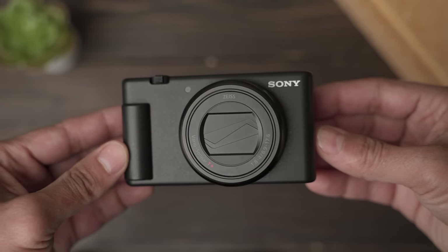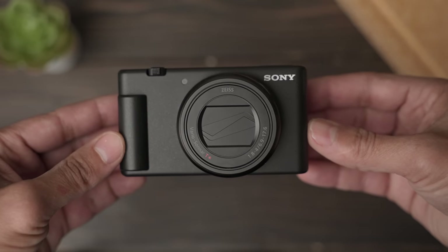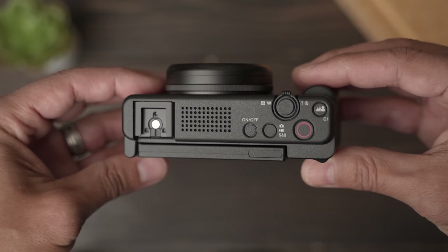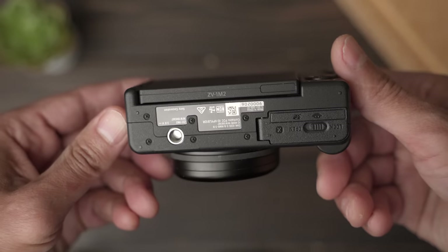By the way, this whole video is going to be recorded on the ZV-1 Mark II. And I'll show you the audio from the actual camera — either the ZV-1 Mark II or the Mark I. We'll compare the two so you can get an idea of if you have the Mark I, do you need to upgrade to the Mark II. Now here are the three biggest upgrades, in my opinion, that work for me.